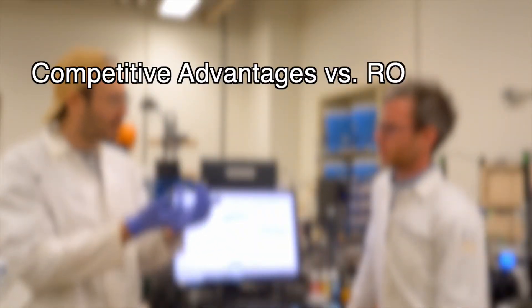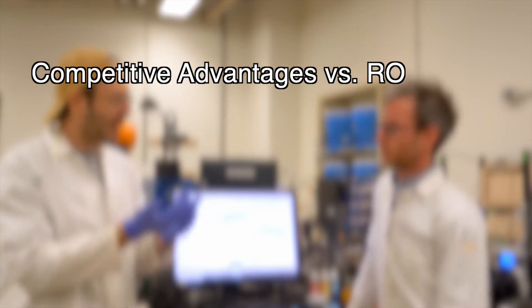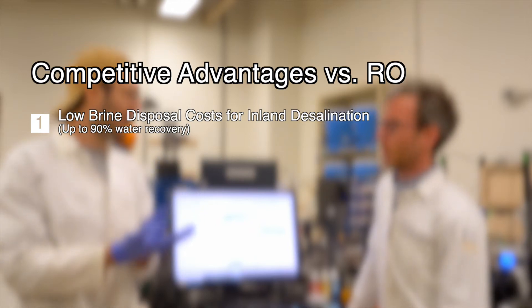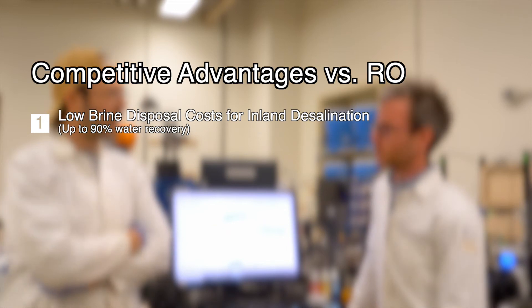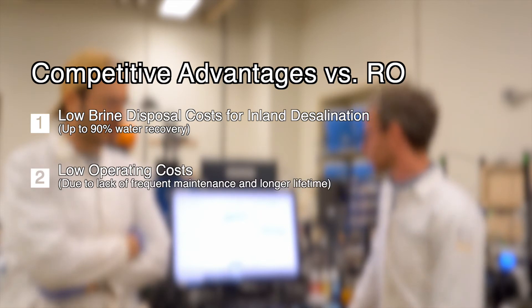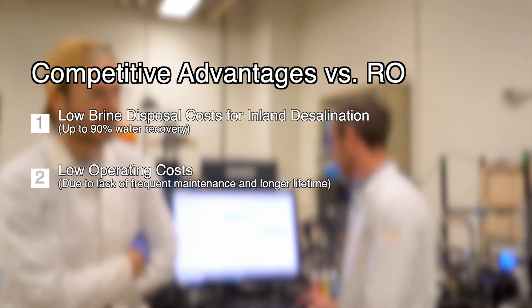We are designing our system with the needs of inland desalination applications in mind. Brine disposal is the most costly aspect of remote desalination applications. Thanks to our smart reactor design, we can reach up to 90% water recovery. Moreover, unlike reverse osmosis, our technology removes ions from brackish water by using differences in electrochemical potential of adjacent solutions. Therefore, the mass transport across the membranes is relatively low and does not require high hydraulic pressures to operate.